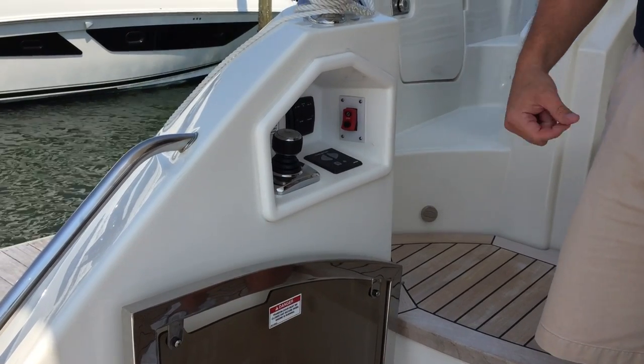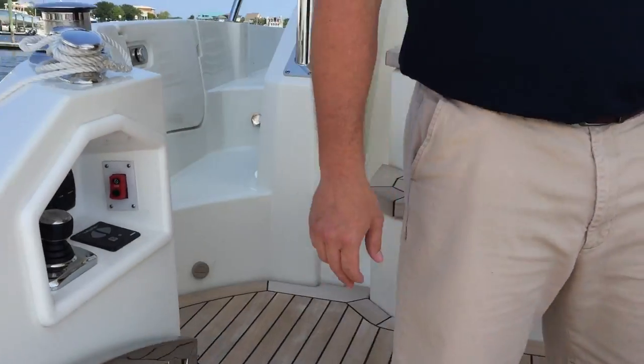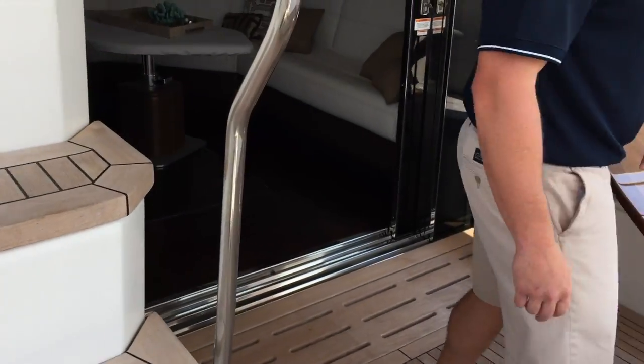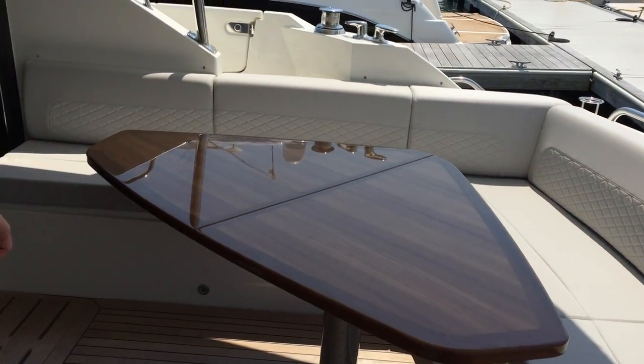For ease of docking, we've added an additional joystick control here in the cockpit. In addition to the joystick control, it's also equipped with a bow thruster. In the cockpit you've got a nice big wrap-around seating, great for entertaining, and a high gloss table.